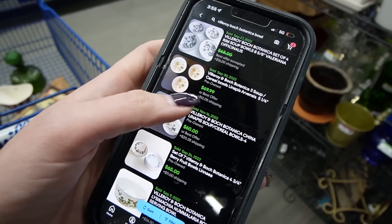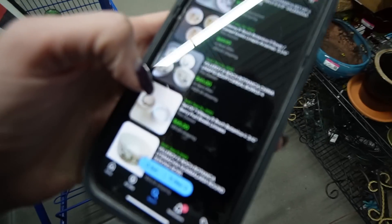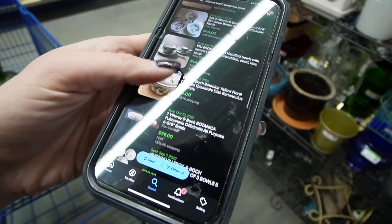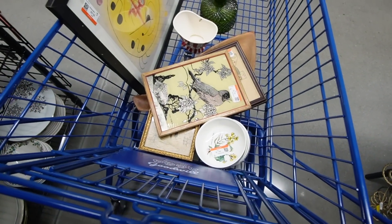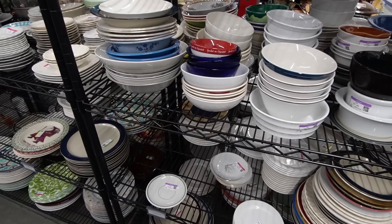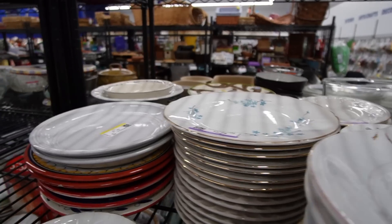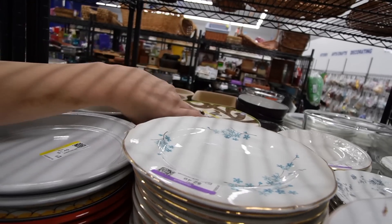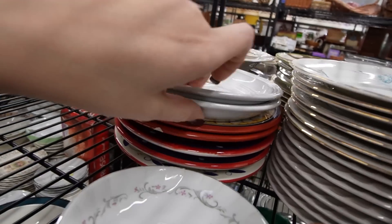Here is a set of three of these Villeroy and Boch soup bowls — we have four. A set of three sold for $70. Here's another set of four that sold for $45. So I think for $1.50 each, we're going to do alright on those. I should probably look those up and decide whether or not to set them back. I don't see any others. It would be wonderful if we could find a large serving bowl — we're talking about some really good money. But I don't see any big serving bowls, and I would love to find some plates.